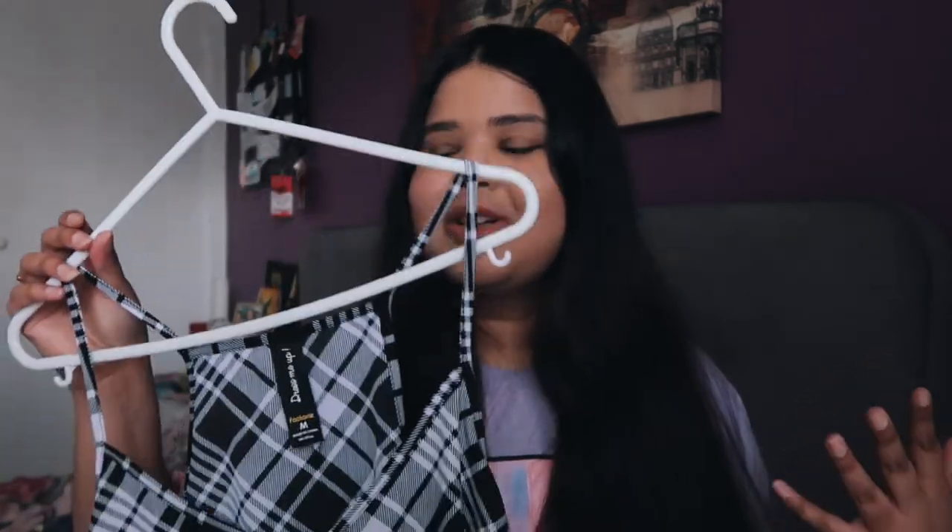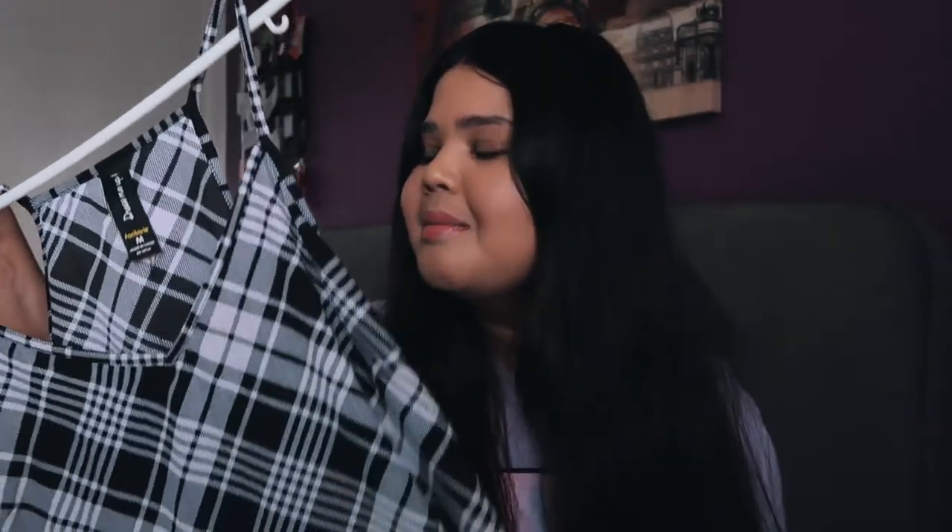It's got like this lace trimming at the end which I think is such a cute little detail. I really like wearing this underneath a white turtleneck during autumn and winter, but during spring and summer I could totally just wear this on its own, maybe with a denim jacket.